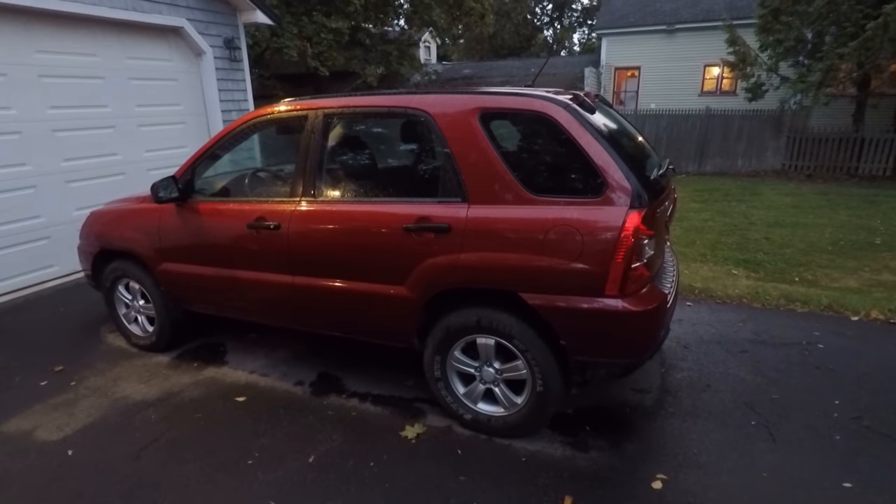Hey guys, welcome back. If you're new to the channel, my name is Jason Carr. You're watching Old Car Auto Guy and this is my 2009 Kia Sportage.